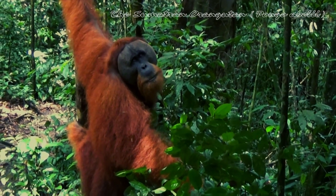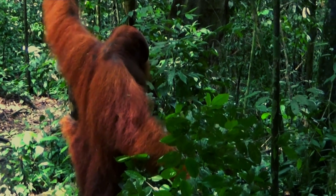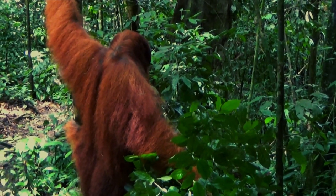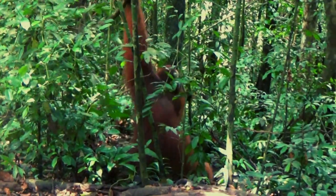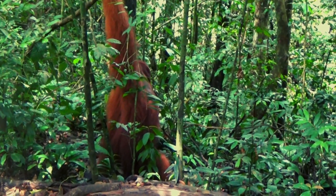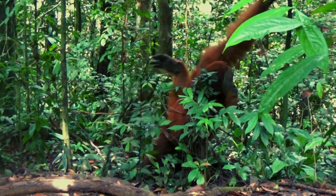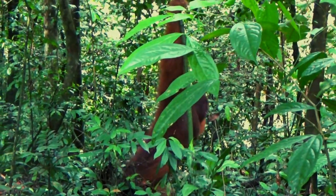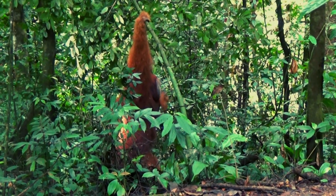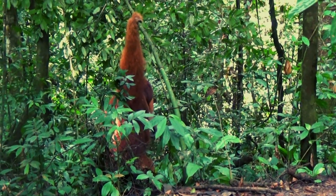The Sumatran orangutan, Pongo abelii, is a critically endangered species of great ape native to the island of Sumatra in Indonesia. Sumatran orangutans have long, shaggy reddish-brown or dark orange fur that covers their entire body. They have a stocky build with powerful arms and a relatively large body size. Adult males can weigh up to 220 pounds, 100 kilograms, while adult females are smaller, weighing around 110 pounds, 50 kilograms.